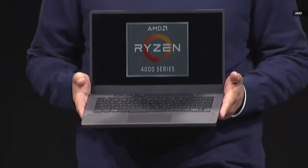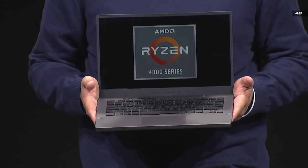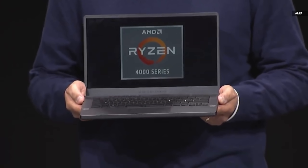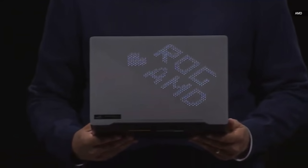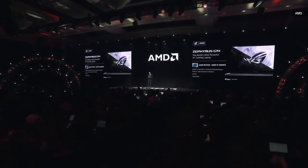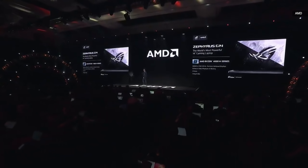This is the brand new Asus Zephyrus G14 notebook. It has the latest AMD Ryzen 4000 series processors, and the form factor is pretty remarkable — only three and a half pounds, over 10 hours of battery life, and a sub-18mm Z height. My favorite feature is what you'll see on the backside, which even has the ability to respond to music playing on the notebook. Look out for this in February.